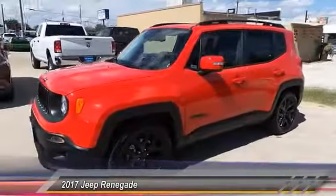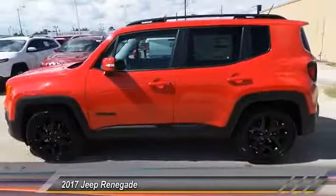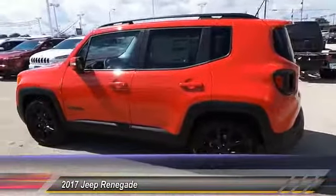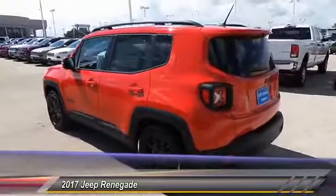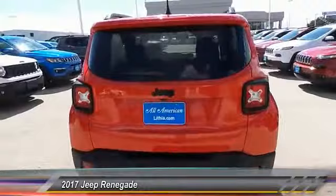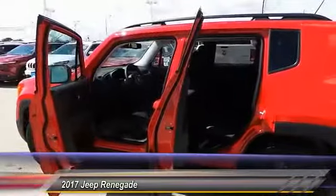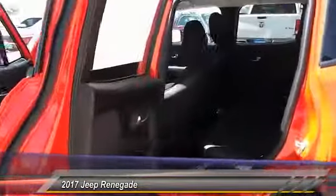2017 Jeep Renegade. The Jeep Renegade offers full-size capability built in a smaller SUV. The Jeep Renegade is an incredible combo of smart technology, cool colors, and innovative materials. It has a capable command center with the tools you need for discovering everything that's out there, and is priced below $30,000.